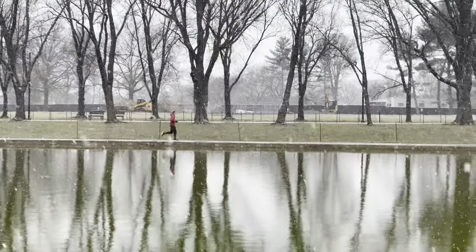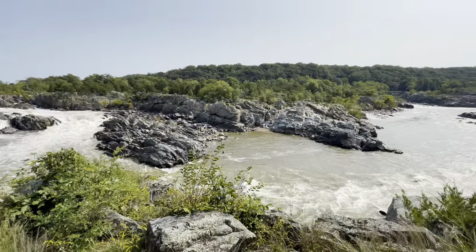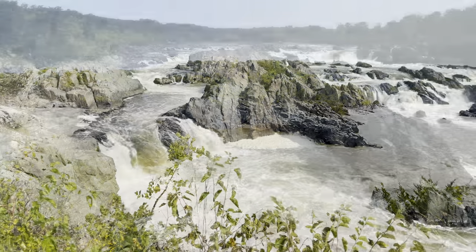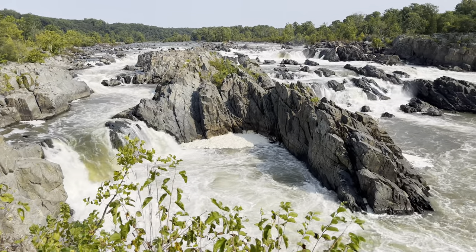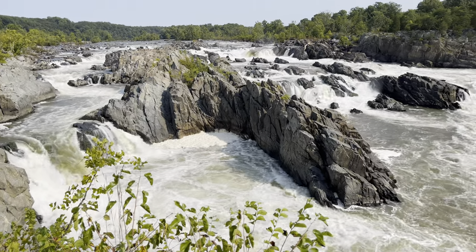I hope we inspired you to get out here and check out Great Falls Park in the wintertime, and not just the summertime. If this video was helpful to you, we would love it if you gave us a thumbs up down below. More importantly, we would love it if you subscribed to the channel and came along with us on all of these adventures. And until next time — get out there and camp, travel, and explore.